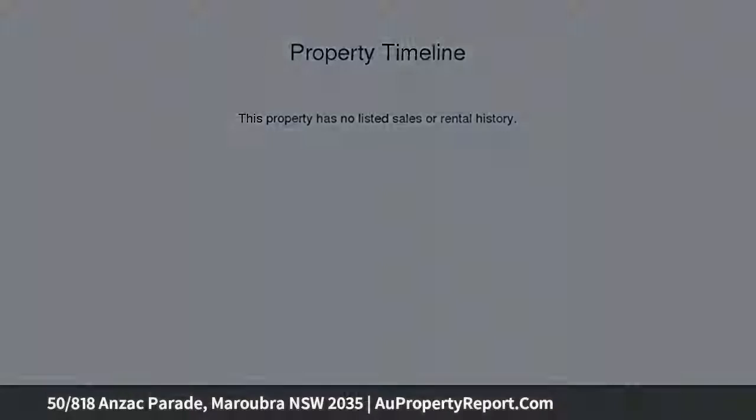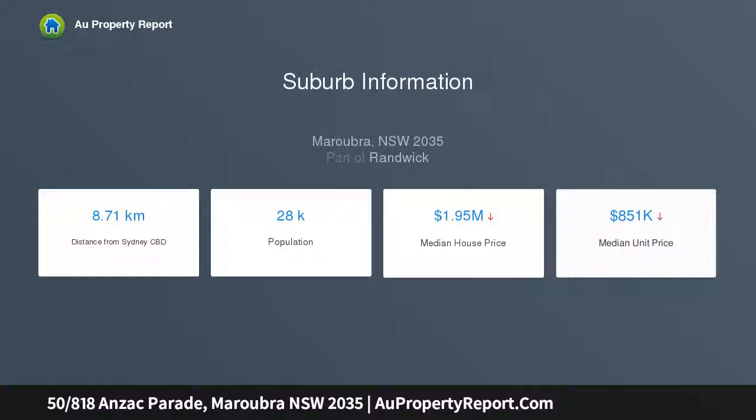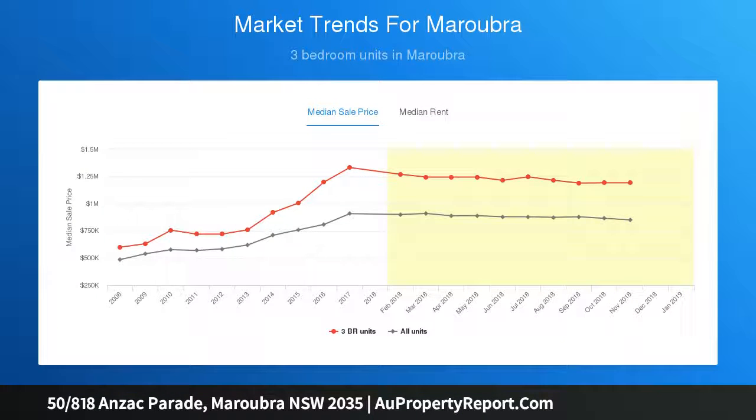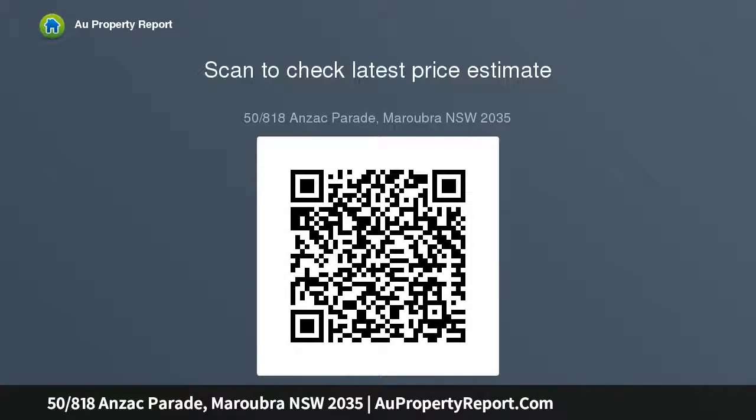Quietly set at the rear of a security complex, it features a stylish single-level layout with good quality finishes, lots of natural light and sweeping views over the surrounding area. Its exclusive top floor setting offers the best of both worlds for low-maintenance lifestyle seekers and smart investors, because of its easy-care design, good security and excellent positioning.